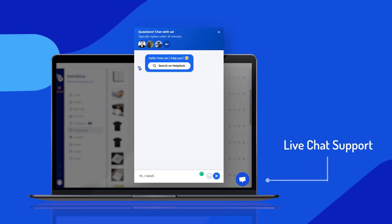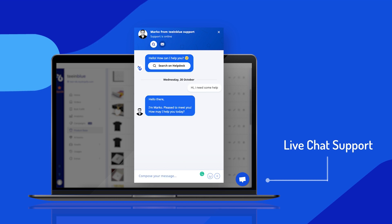And if you need help while using T&Blue, our dedicated support team is happy to assist you all the way in the live chat within the app.